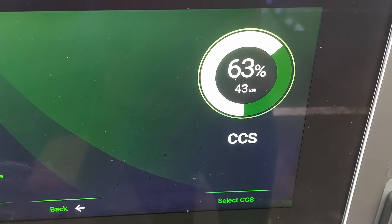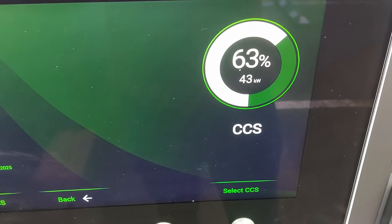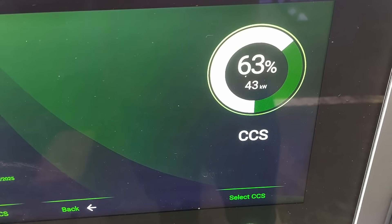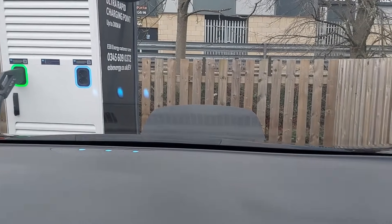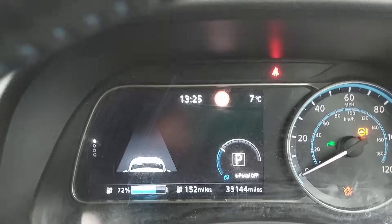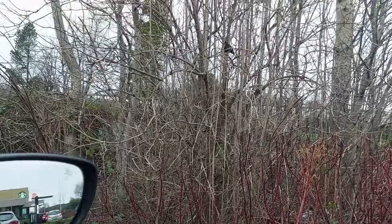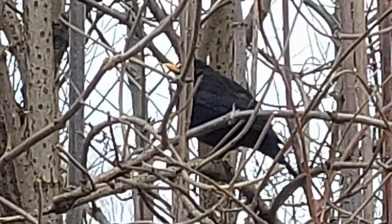Now approaching higher states of charge, you can see the power is starting to taper off and we're back to more conventional charging speeds — 43kW, nothing special for a Leaf. But because this is such a novel product and it will be useful for people to know, I'm going to keep this running until the car says it's 80% full and we'll log the charge curve.